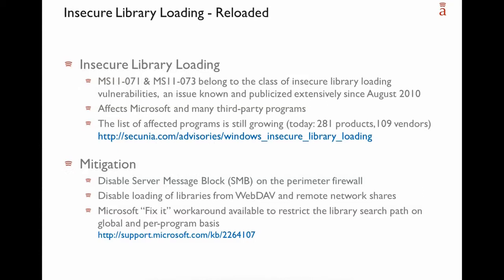Before we start, we need to address insecure library loading vulnerabilities. We have 2 bulletins that belong to this class. Insecure library loading is an issue known and publicized extensively since August 2010. It affects many Microsoft and third-party programs. Zikonia maintains a list of all affected programs, and this list is still growing. As of yesterday's patch day, there are 2 more vulnerabilities added. Today there are 281 products affected by this type of vulnerability.